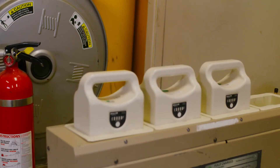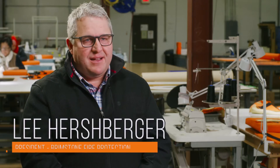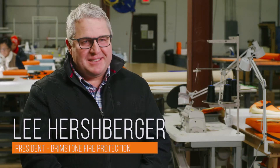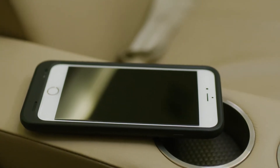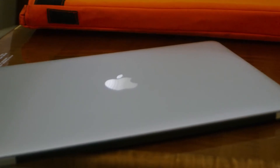Lithium-ion batteries are literally everywhere — in tablets, laptops, handheld radios, flashlights, and cell phones. You're starting to see them more and more in hospital environments, and data centers have them for backup in the event of power loss. They've revolutionized the world.